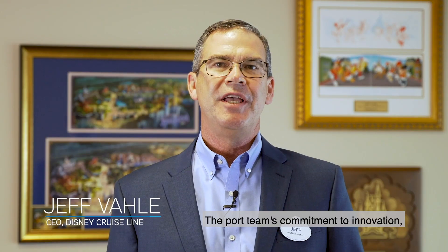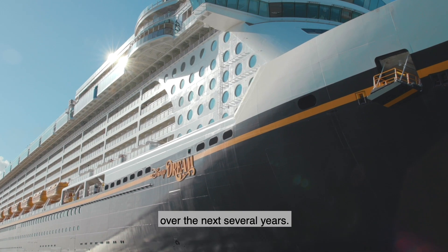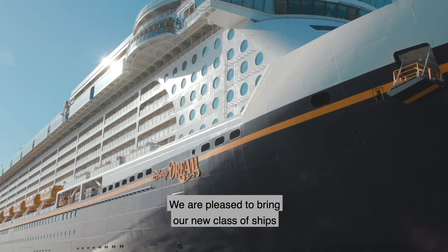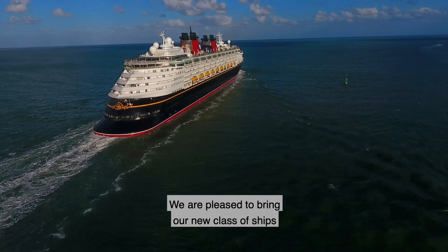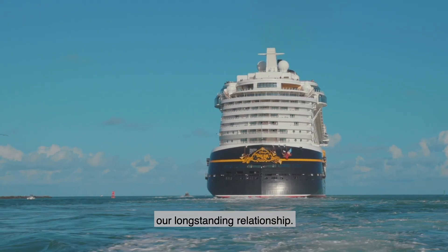The Port team's commitment to innovation and their strategic vision for the future are qualities we share, and they're especially important as Disney expands its presence at Port Canaveral over the next several years. We are pleased to bring our new class of ships to Port Canaveral and look forward to strengthening our long-standing relationship.